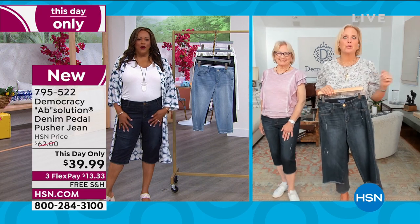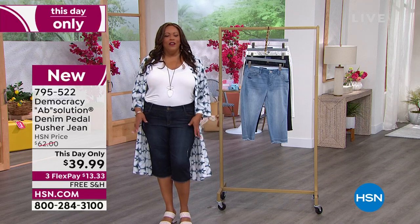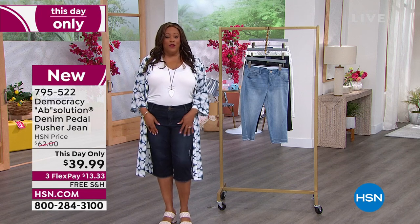I hope HSN takes advantage of this amazing offer. The customers — you've got to do it. Let me know your favorite color. I went for indigo — I wanted to do the whole blue look. These are so comfortable. I live in Democracy and I never have to size up or down. I have an 18W — they are perfect.